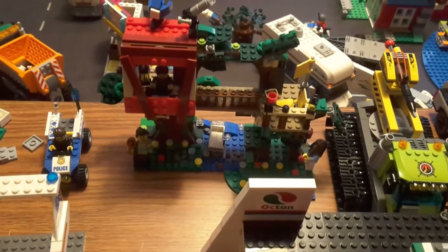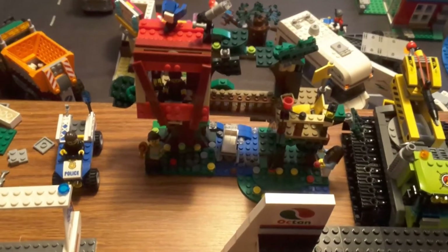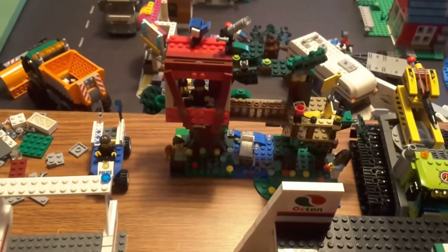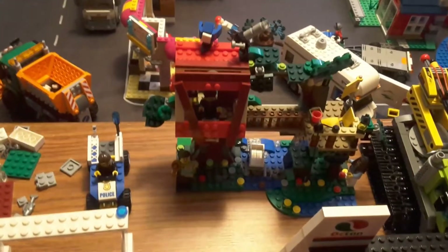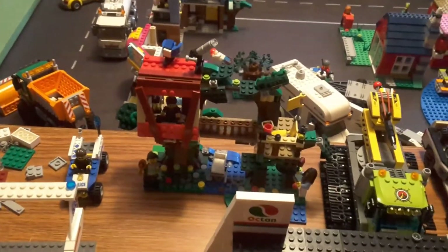Number nine on my list is the Treehouse Adventure Set. I just love treehouses in general, so when they do them in LEGO I try to pick one up. I got this kind of recently so I haven't had much time to check out all the features, but so far I really like it.